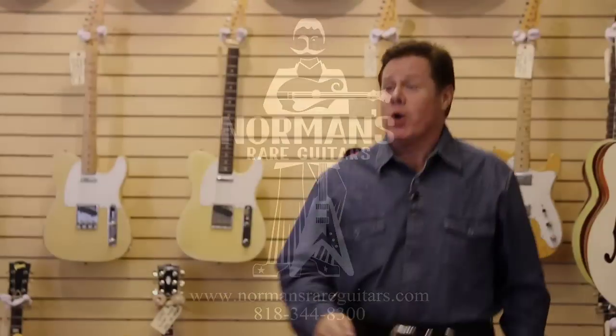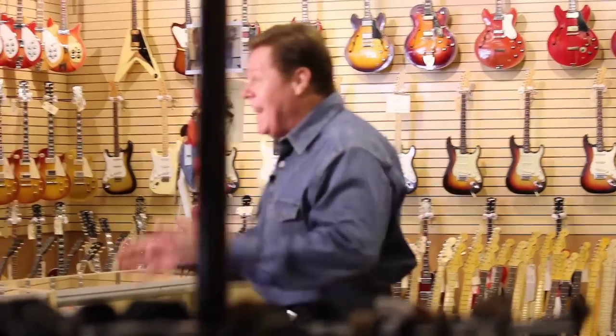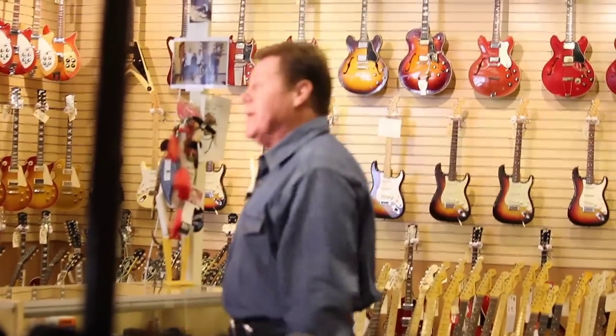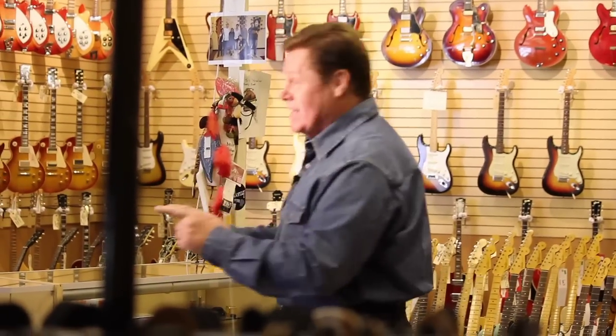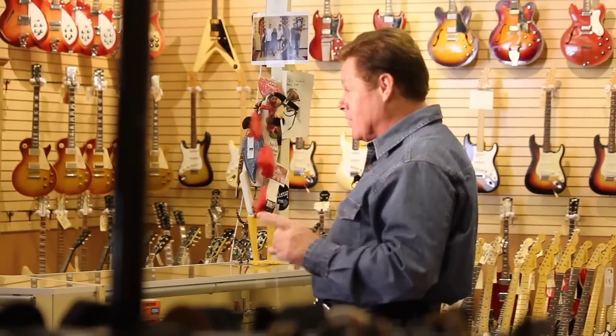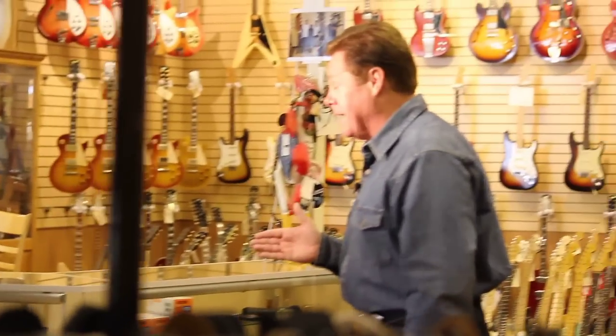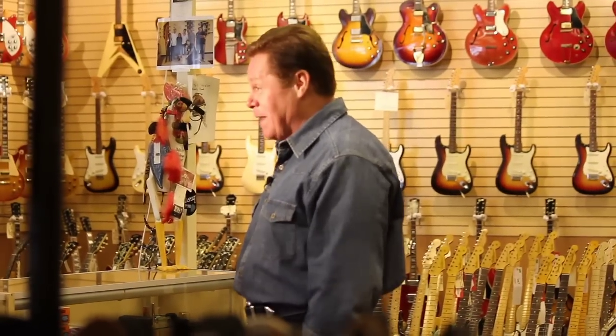Hello, everybody. You're watching Time Warner Cable Channel 101's Antique Adventures. We're highlighting vintage guitars. I'm your host, Ben McCain. We're at Norman's Rare Guitars in Tarzana. This is a paradise for those who love stringed instruments. It's a little slice of heaven, utopia for guitar players.